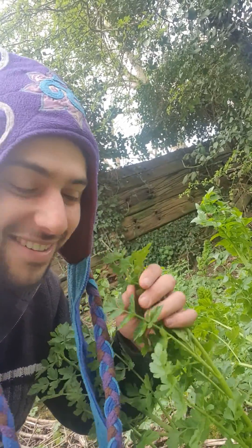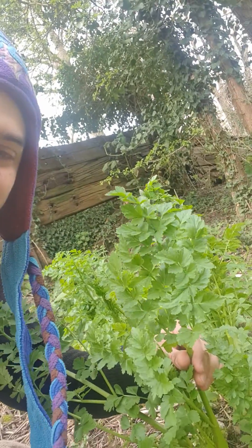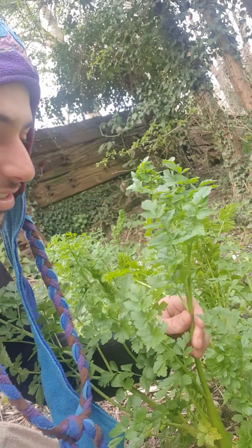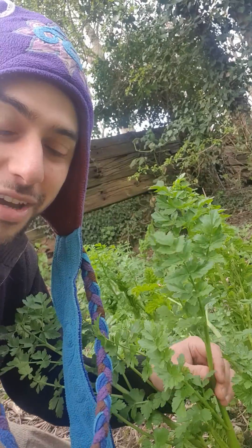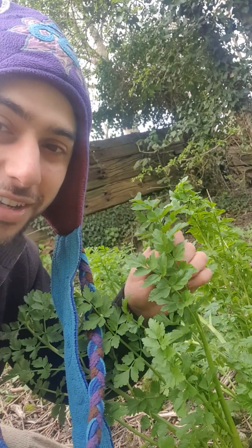Psst. Hey. Have you met this guy? He's called Hemlock water dropwort, and it's the most poisonous plant in the UK. Even a small amount of it can kill you.